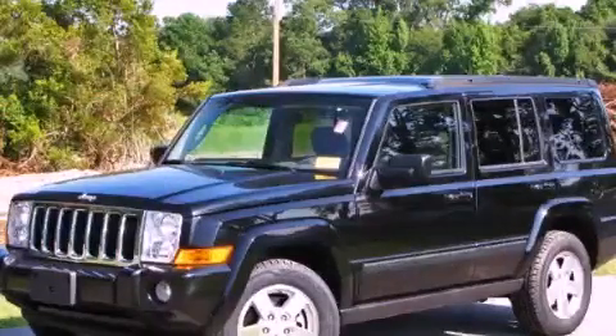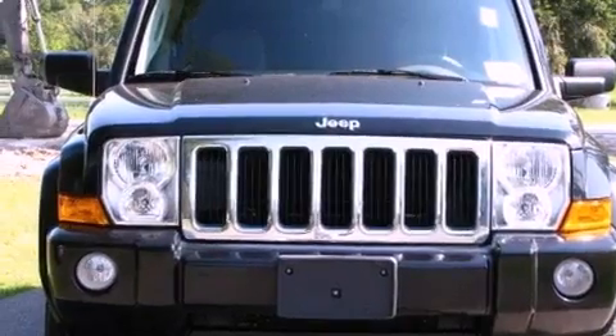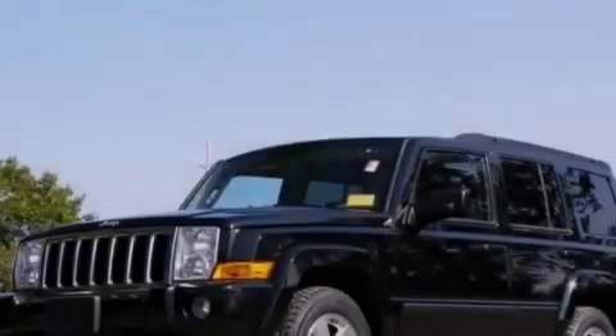This is a 2008 Jeep Commander, a big SUV for big fun. It features a 3.7-liter six-cylinder engine and an automatic transmission.